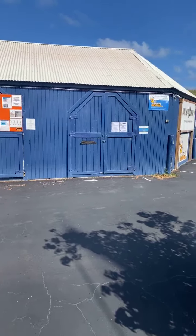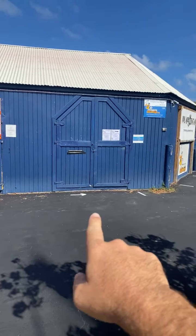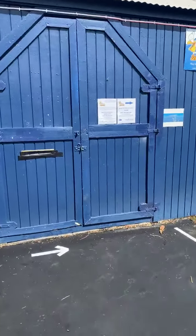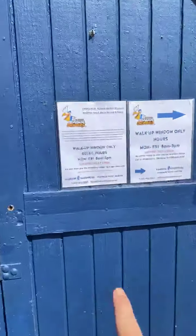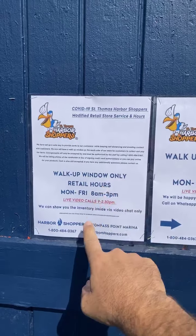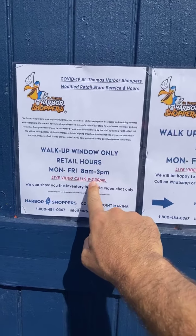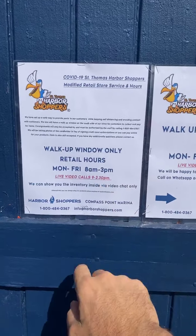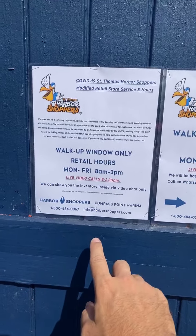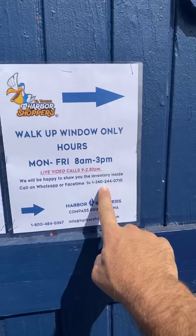For our Saint Thomas retail store, I'm going to discuss how we're going to be operating. This is usually our main entrance — we are not opening those doors during the week. We're going to keep regular business hours from right here: 8 a.m. to 3 p.m., but it's a walk-up window only. Staff inside can do live video calls from 9 to 2:30 p.m., Monday to Friday, via FaceTime or WhatsApp, and there's a number on the front where you can actually get a hold of us.